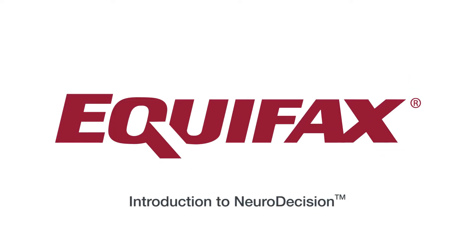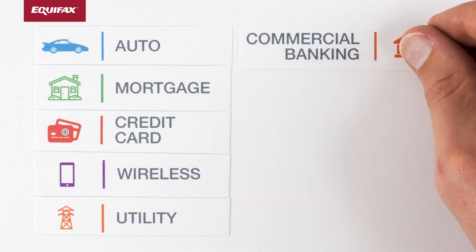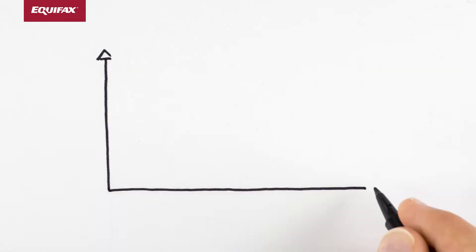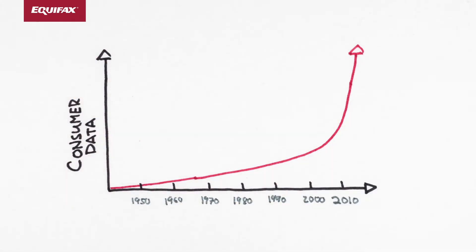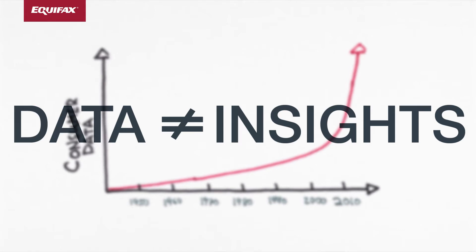To best serve your customers and grow your business, you must make informed decisions. Even though it's a key part of many businesses, reliably predicting the future behavior of specific customers is no easy task. Today we have more consumer data than ever to draw on, but of course data alone is not enough. We need a means of turning this data into actionable insights.